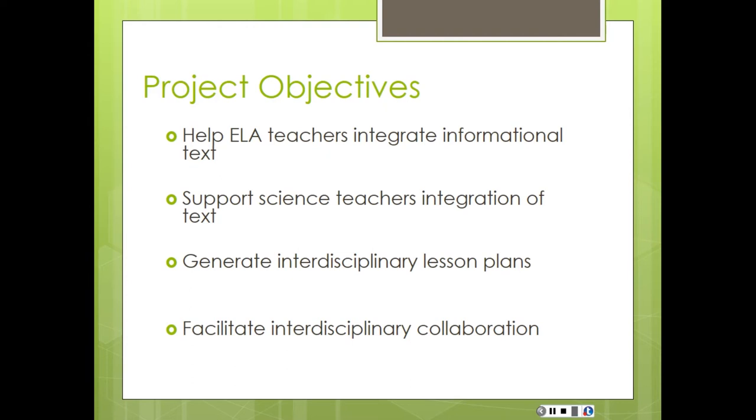When we dove into what those informational texts were that the guides said we should be diving into, they were things like water tables and things that were very science-y and very information-heavy — things your typical freshman and sophomore language arts teacher really had no acquaintance with and were really nervous about diving into. So the goal for our project initially was to really help our English language arts teachers integrate this informational text, but we knew they couldn't do it themselves.